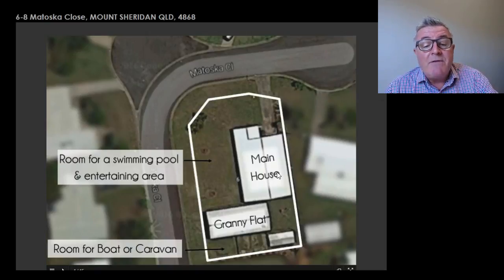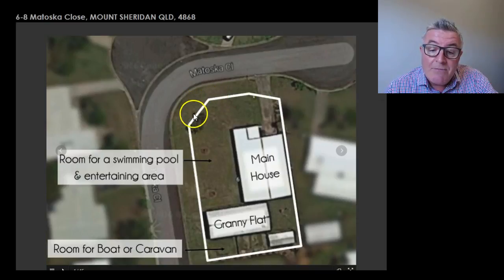As I said, so many different options and you can add a lot of value to this property. As you can see here, there's the boundary — the house, the main house, is set back. But if you look at the boundary here, the land left over is enormous. There is plenty of room for a boat and caravan down the back, and there are two little storage sheds as well, so plenty of potential.